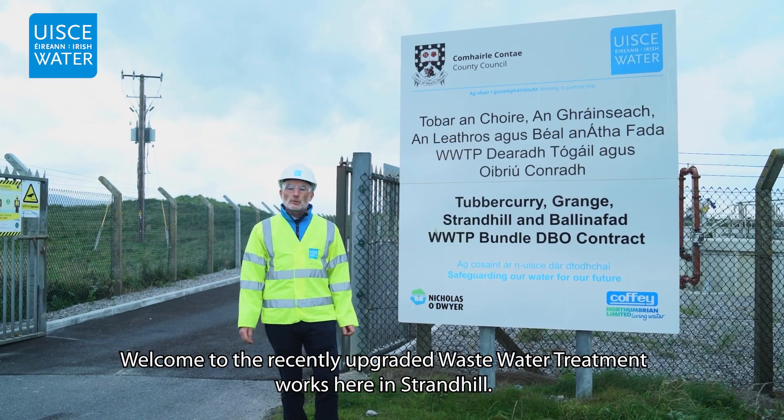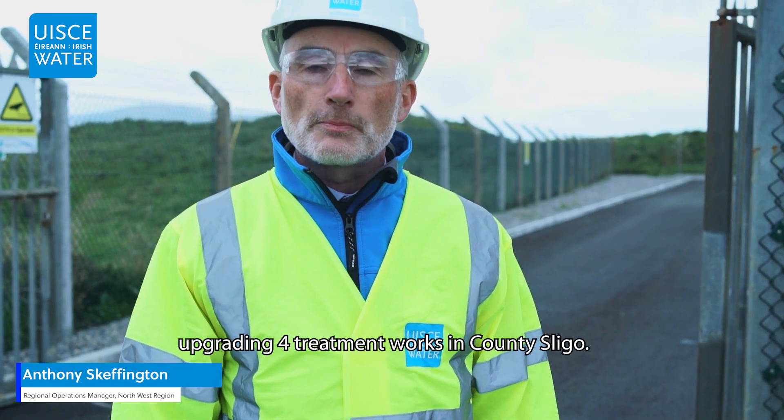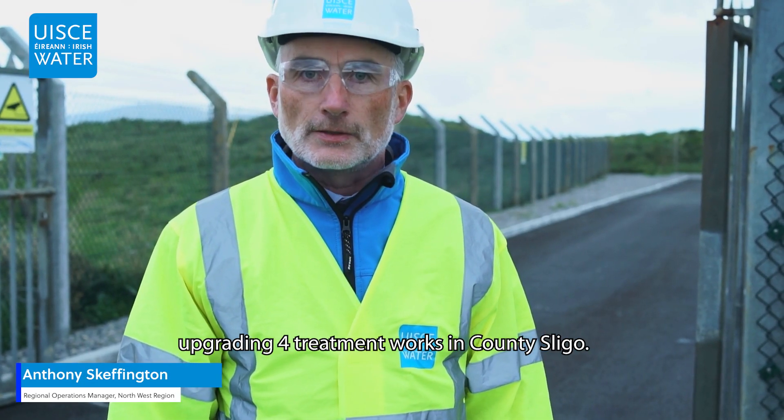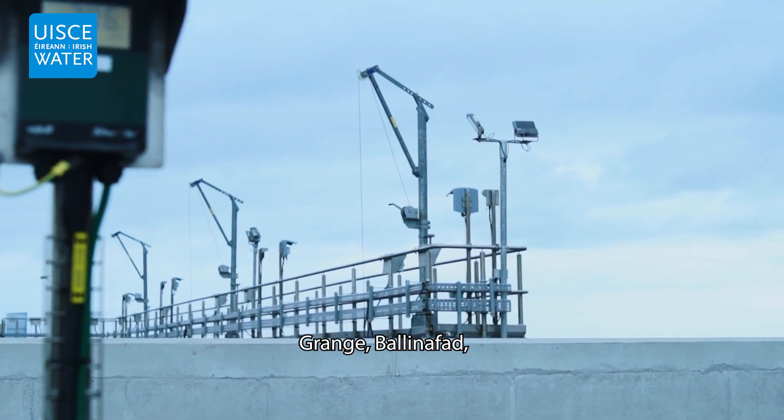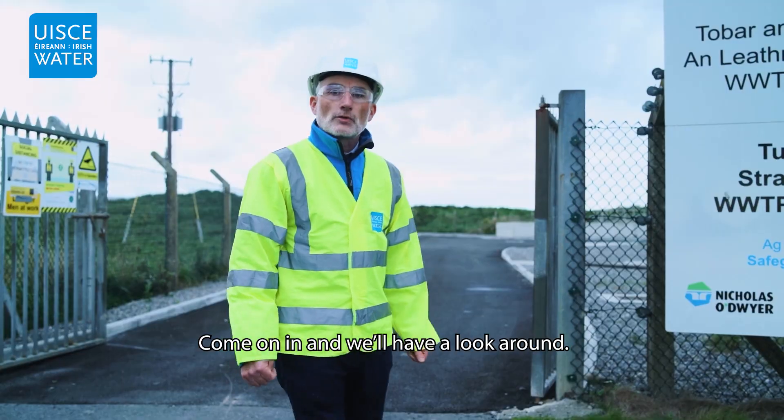Welcome to the recently upgraded wastewater treatment works here in Strand Hill. We've recently invested 16 million euro upgrading four treatment works in County Sligo. Those plants are Grange, Ballinacad, Turbot Curry, and here in Strand Hill. Come on in and we'll have a look around.